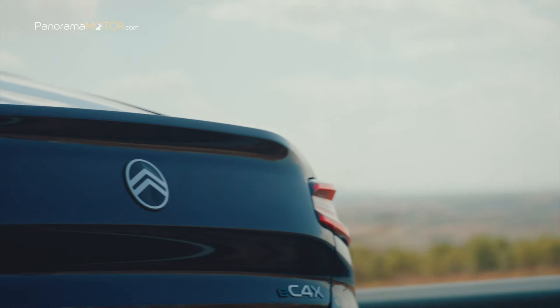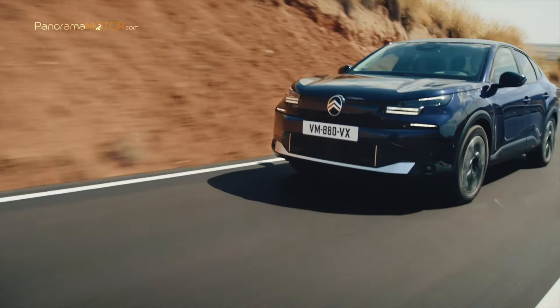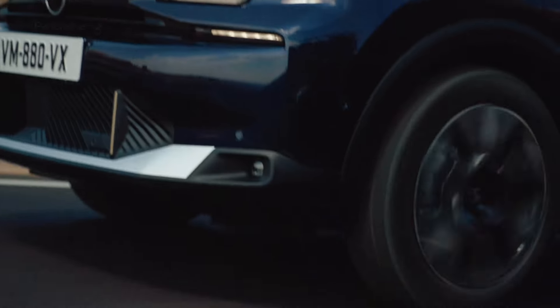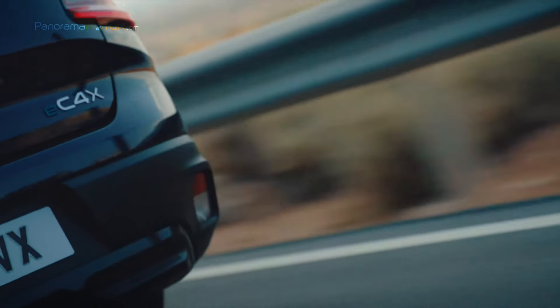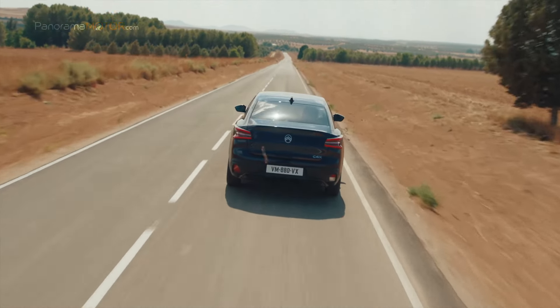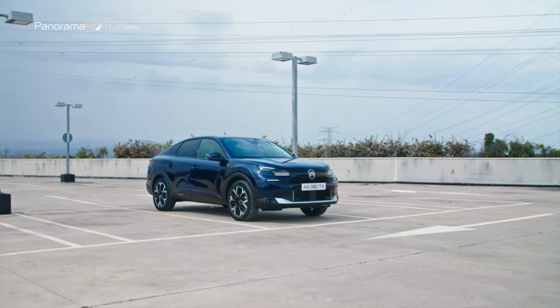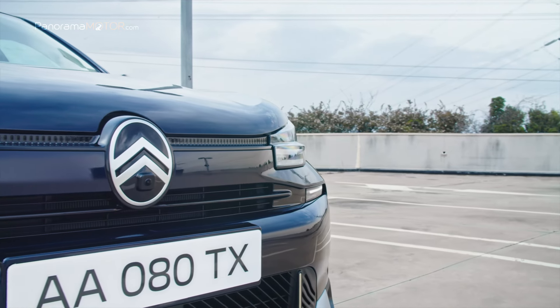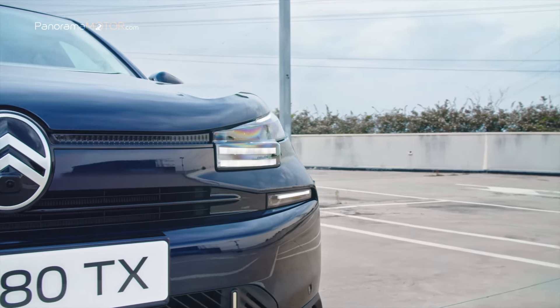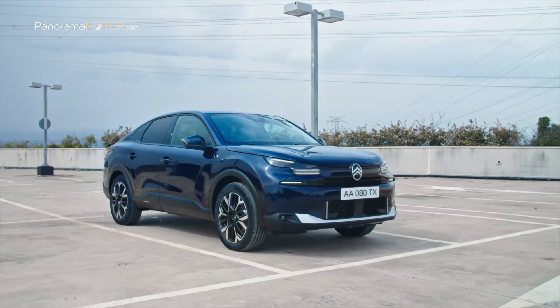El nuevo C4X 2025 tiene unas dimensiones de 4,58 metros de longitud, 1,525 metros de altura y 1,834 metros de anchura con espejos plegados. Con un estilo asertivo y decidido, el nuevo C4X está disponible en tres variantes de equipamiento, más una adicional business solo para profesionales.